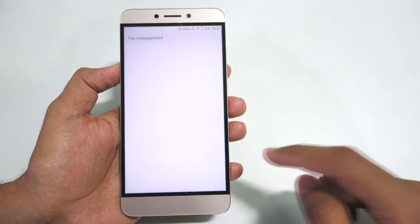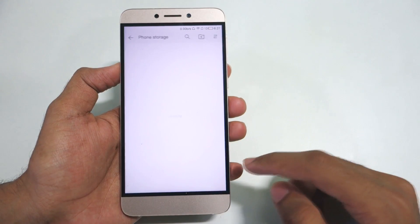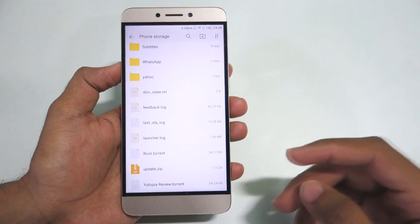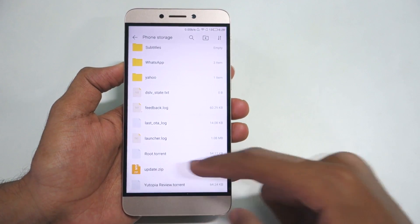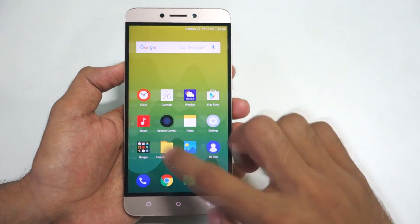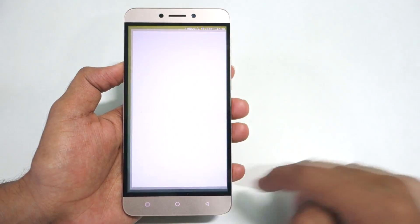Once downloaded, simply put it in your internal phone storage and then rename it to update.zip — it will be having some other name by default, so rename it to update.zip. As you can see, I have renamed it to update.zip over here.